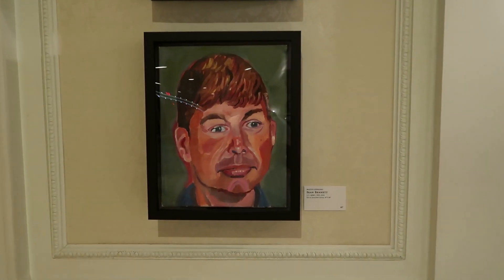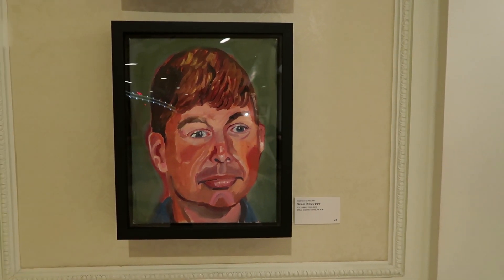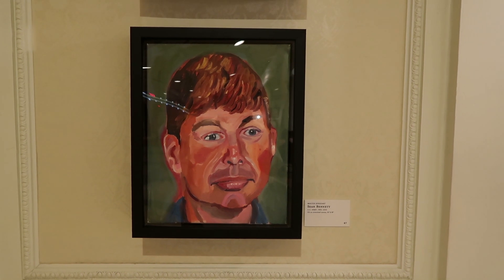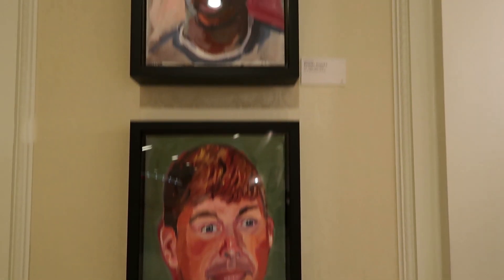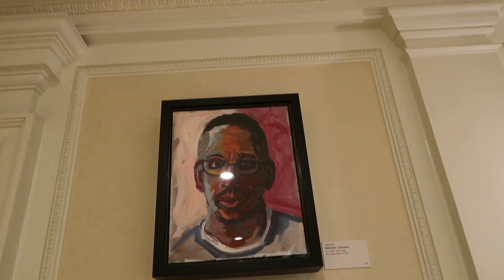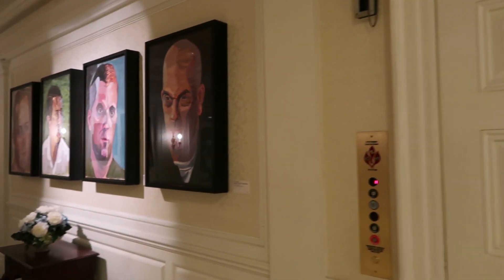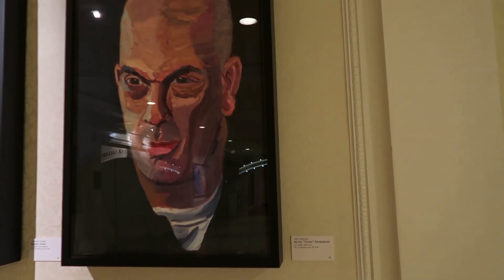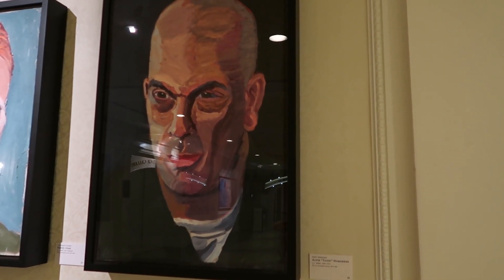He painted each and every one of these. Actually, not too bad — they're pretty good. If I tried painting something like that, it would be very bad. That's Master Sergeant Sean Bennett. Sergeant Daniel Cacera. That's Staff Sergeant Elvis Todd Demiri.